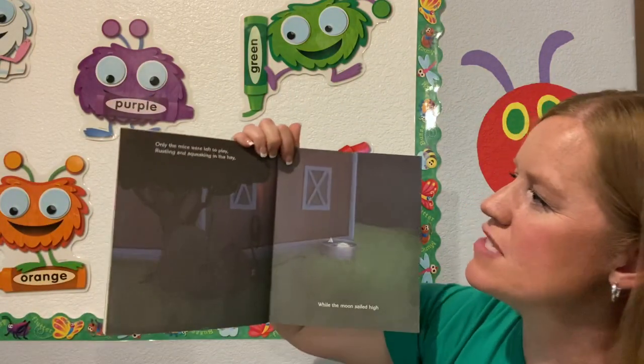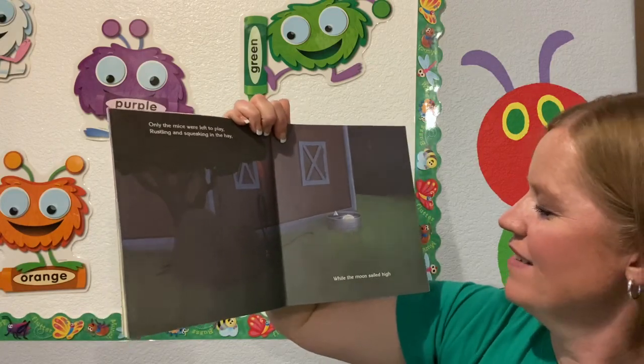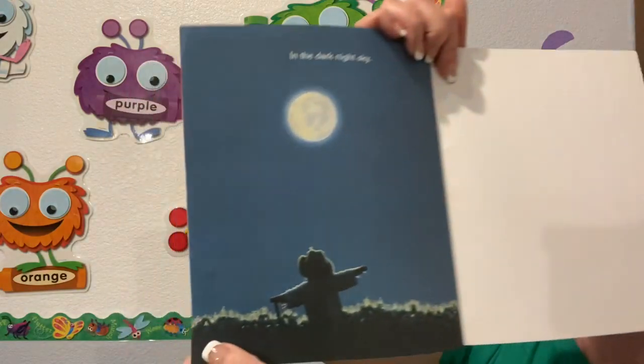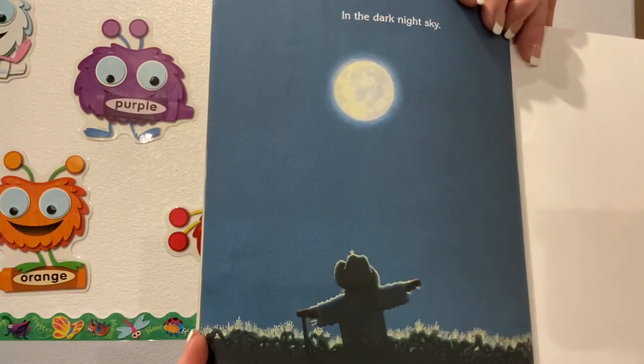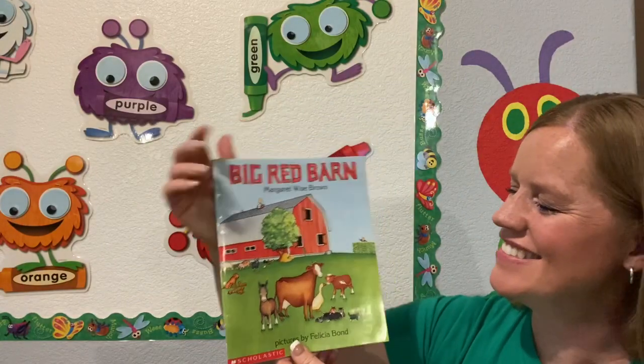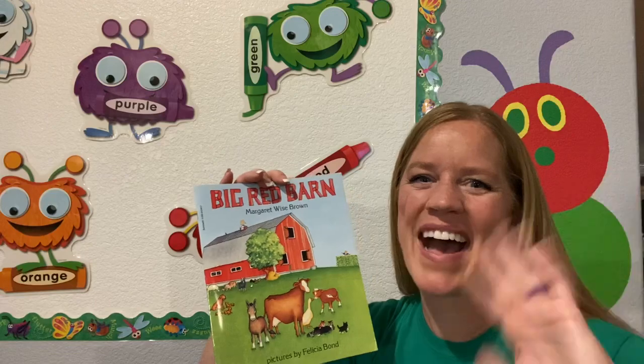Only the mice were left to play, wrestling and squeaking in the hay, while the moon sailed high in the dark night sky. Good night, barn animals. All right, boys and girls, I'll see you next time. Goodbye!